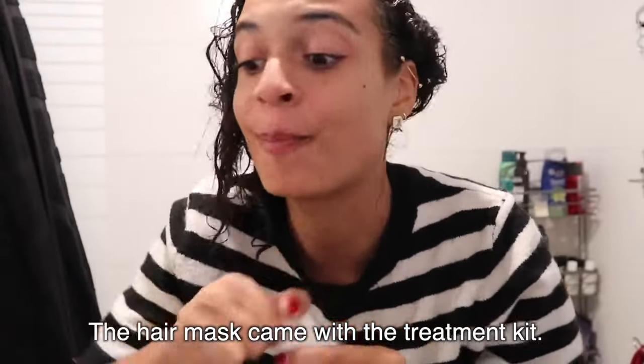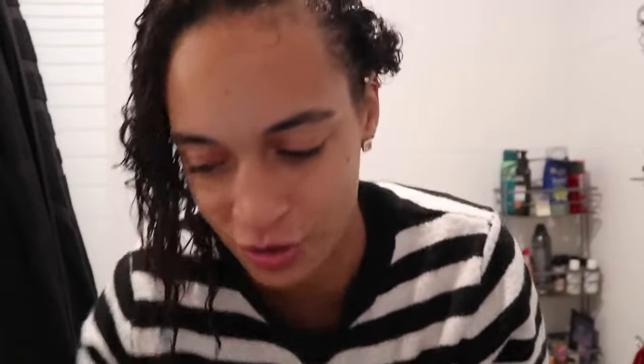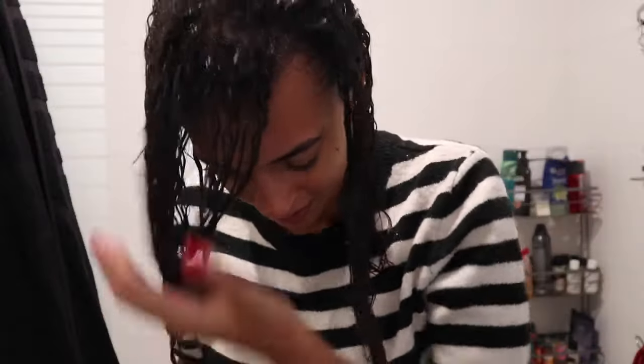I'll leave that on my hair for about 40 minutes and then rinse it out. After rinsing, I'm going to use this reconstructive mask because my hair feels a little dry. Look how thick it is! I'll apply it to my hair and leave it in for five to ten minutes, then rinse it out. My hair already feels so much better.